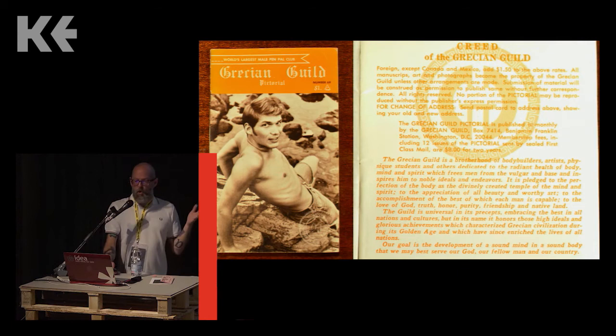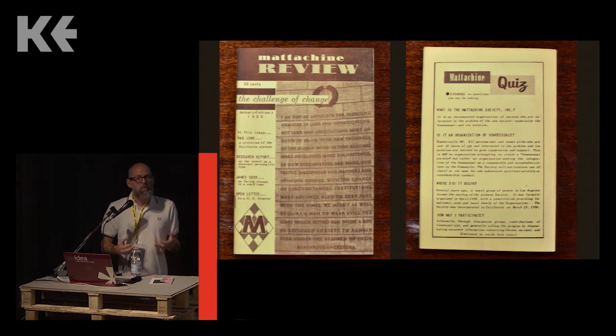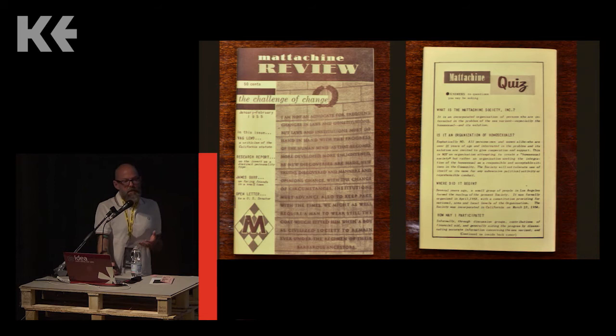The Grecian Guild Pictorial magazine had this opening paragraph: 'The Grecian Guild is a brotherhood of bodybuilders, artists, physique students, and others dedicated to the radiant health of body, mind, and spirit, which frees men from the vulgar and base and inspires him to noble ideals and endeavors.' This was a magazine to show guys in their underwear, sold to guys who wanted to see pictures of guys in their underwear. This was the context from which an actual liberation movement began pushing against communities feeling empowered to say: we exist, it's unjust that our existence is illegal. The Grecian Review was published out of New York City by a group that came together to combat the criminalization of homosexuality.